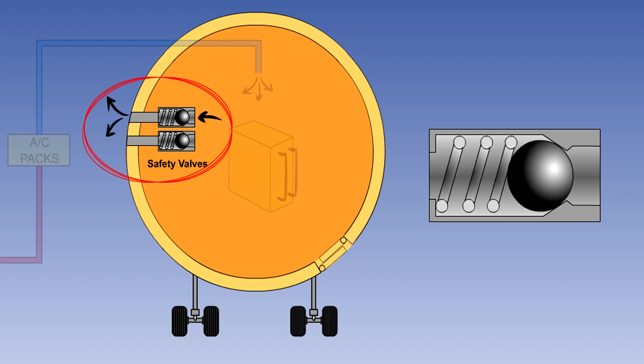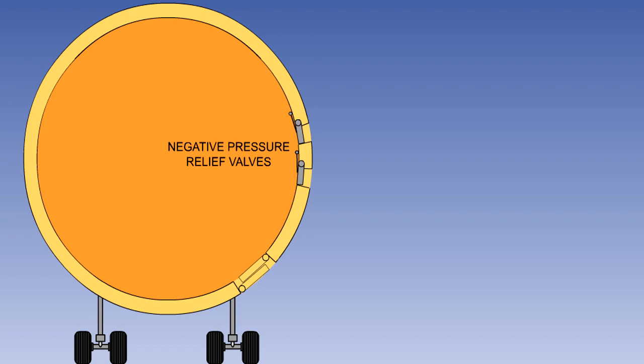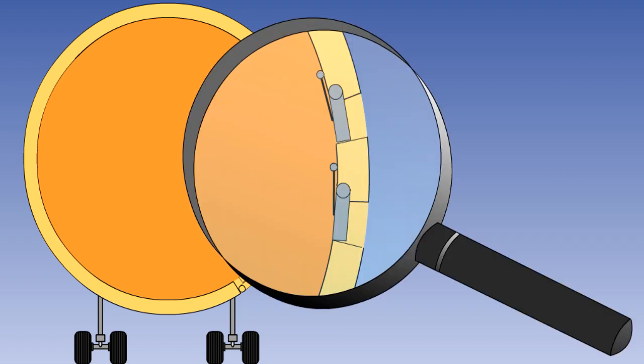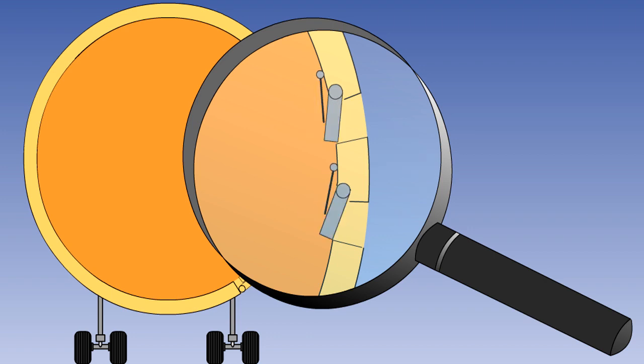The regulations stipulate that there must be two safety valves fitted. The fuselage is designed to withstand the positive differential pressure produced by the pressurisation system. However, it is not able to withstand the crushing forces that a negative pressure differential would produce. To prevent this problem, simple mechanical inwards relief valves are fitted. They will open if the pressure outside the aircraft exceeds that inside by 0.5 to 1.0 PSI. There must also be two of these valves. The inwards and outward safety valves may be combined together in one unit or may be completely separate components. They are positioned above the aircraft flotation line so that in the event of a landing on water they will not allow water to flow into the aircraft.